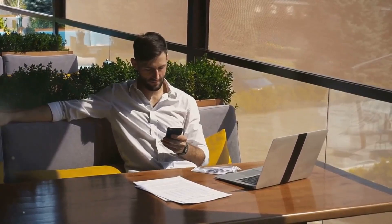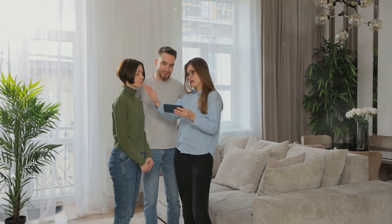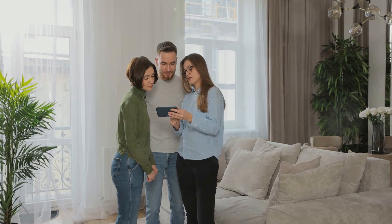Start with tasks that don't require direct contact, like newsletters and social media posts, to build momentum. Then move into more engaging activities like social media interaction, which can lead to conversations and potential appointments.